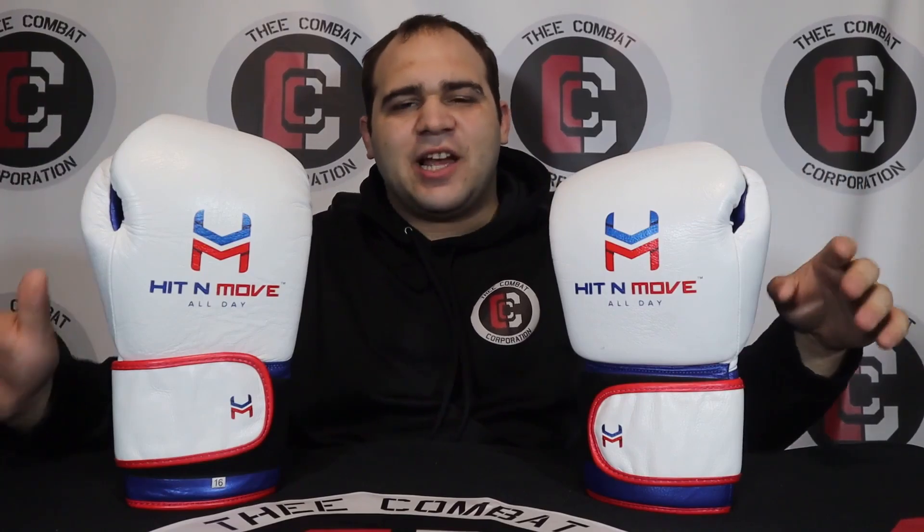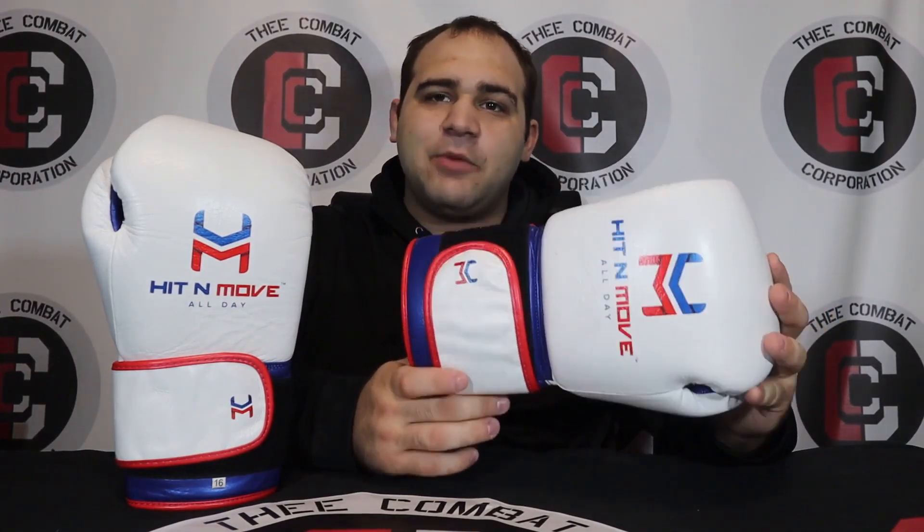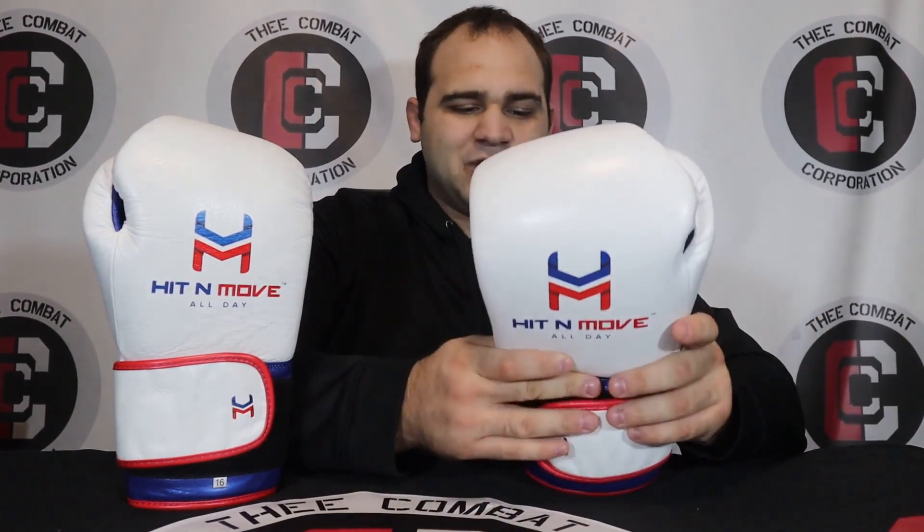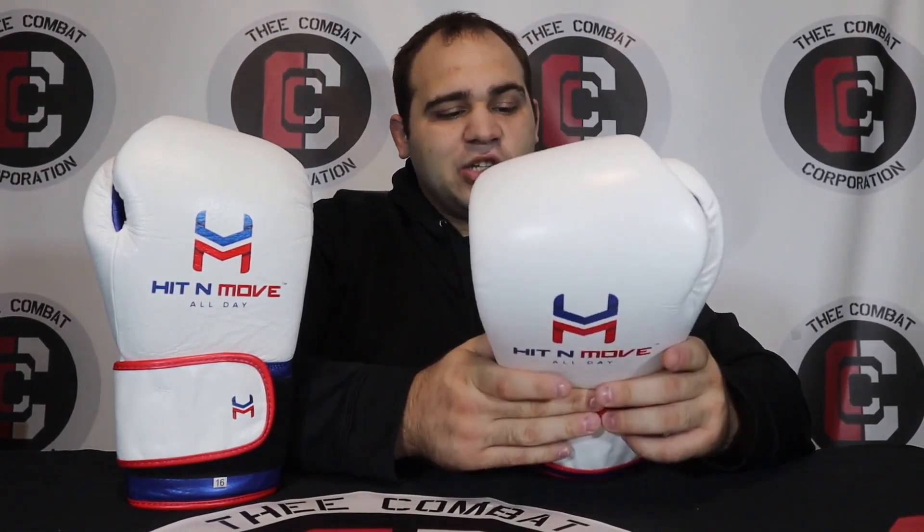All right everybody, as always, I'm incredibly excited to bring you yet another gear review. Today we have the Hit and Move All Day Pro Training Gloves — this is the premium model and the ProSoft model as well. I'm really excited to do this review because I've used these gloves extensively. I only used these to train in — sparring, bag work, mitt work, and everything else for my last fight about a month ago, and I've still pretty much been using them. I've been using these gloves extensively since I got them in the middle of July and I am thoroughly impressed.